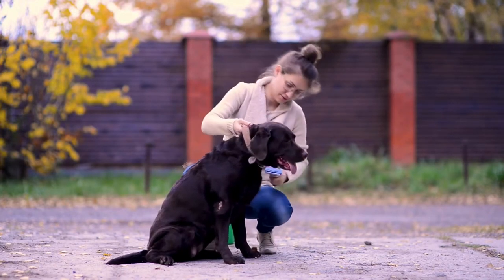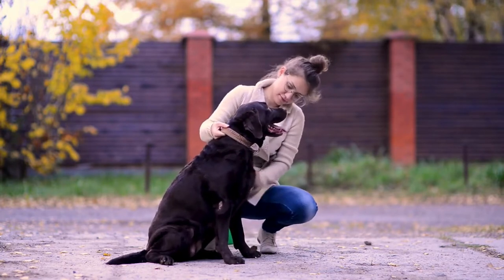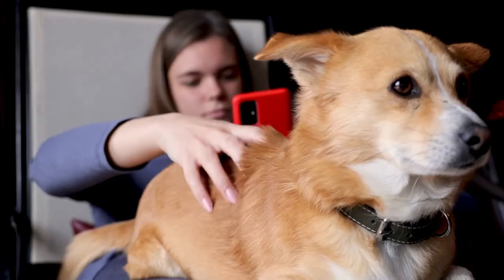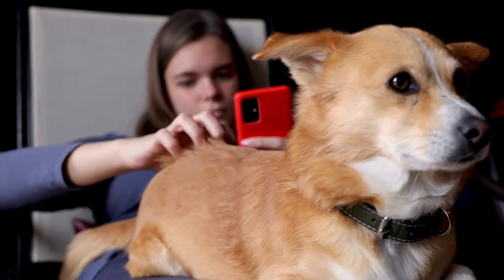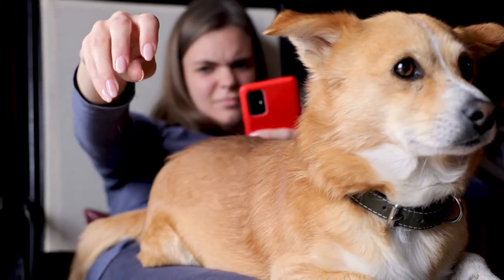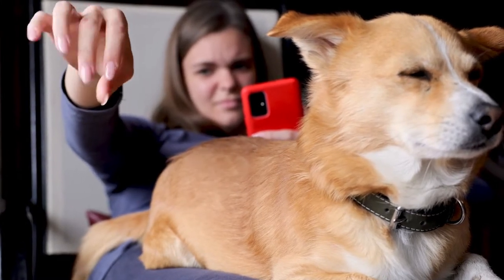It's important to note that no dog is absolutely and entirely hypoallergenic. While all dogs shed fur, some are less likely to do so than others. Even then, it is the dog hair and dander — dead skin particles that flake from dogs — that causes the allergic reaction rather than the shedding. Regular baths can solve this problem.